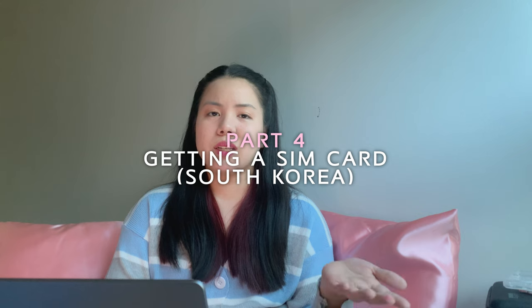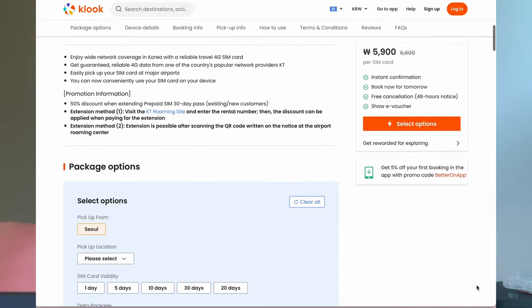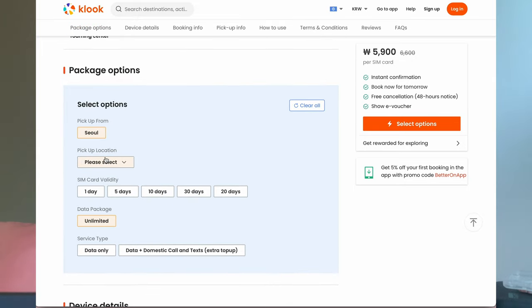Number 4: getting a SIM card. This part is not mandatory, but I think it's best to get a SIM card if you're staying in Korea for a long time — say two weeks or more — rather than a router. It would be more convenient for you. I got mine from Klook because they give discounts. They have 5-day, 10-day, 15-day, 20-day, and 30-day plans available.